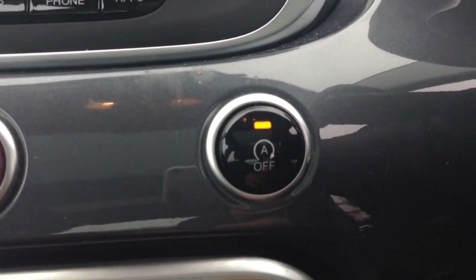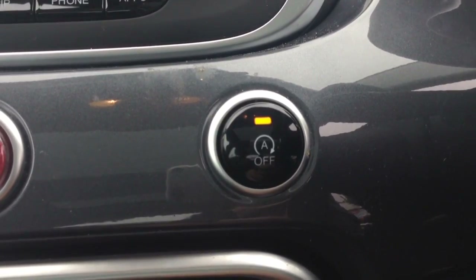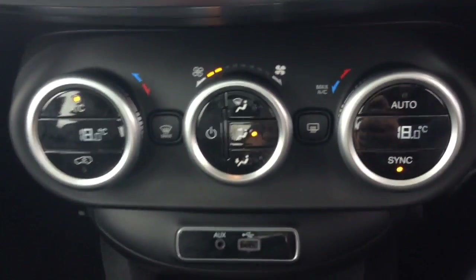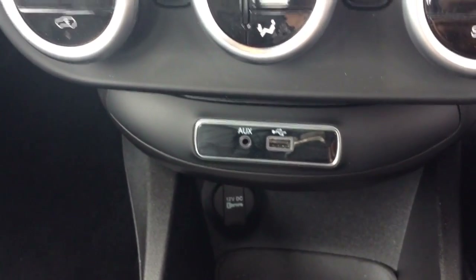You then have your auto stop-start technology, which allows the engine to switch off at idle — for example, at traffic lights — and then re-engages once the clutch is pressed. You also have your air climate controls, as well as an auxiliary input, USB input, and power outlet for all your various gadgets.